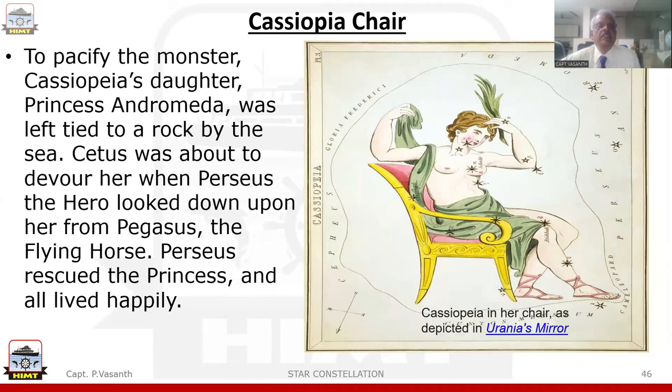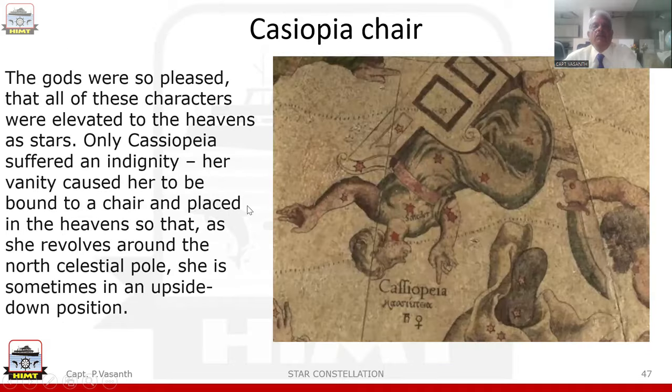To pacify the monster, Cassiopeia's daughter Princess Andromeda was left tied to a rock by the sea. Cetus was about to devour her when Perseus, the hero, looked down upon her from Pegasus the flying horse. Perseus rescued the princess and all lived happily. On the right-hand side, you can see a picture of Cassiopeia in a chair. The gods were so pleased that all these characters were elevated to the heavens as stars. Only Cassiopeia suffered an indignity — her vanity caused her to be bound to a chair and placed in the heavens so that as she revolves around the north celestial pole, she is sometimes in an upside-down position.